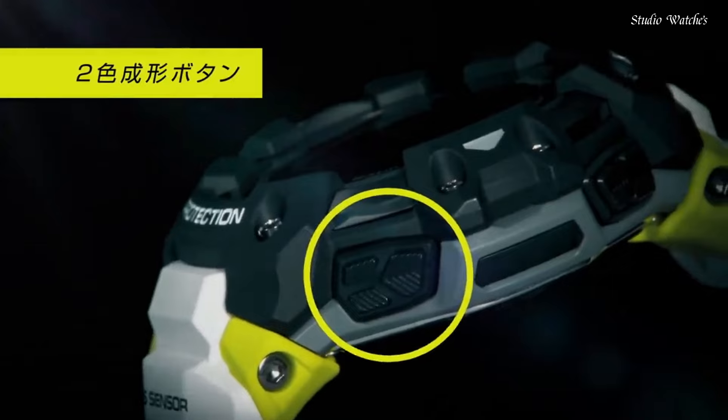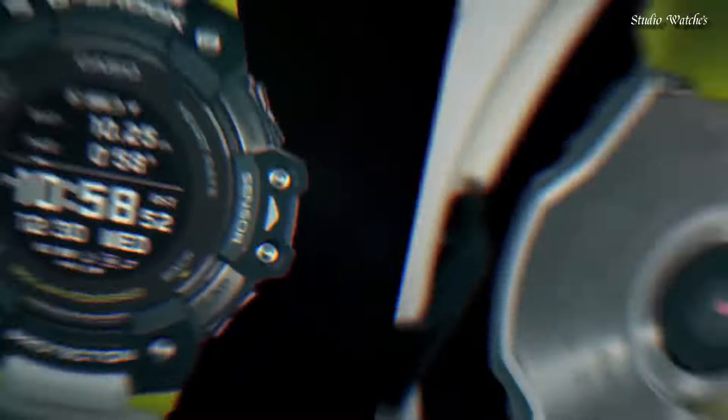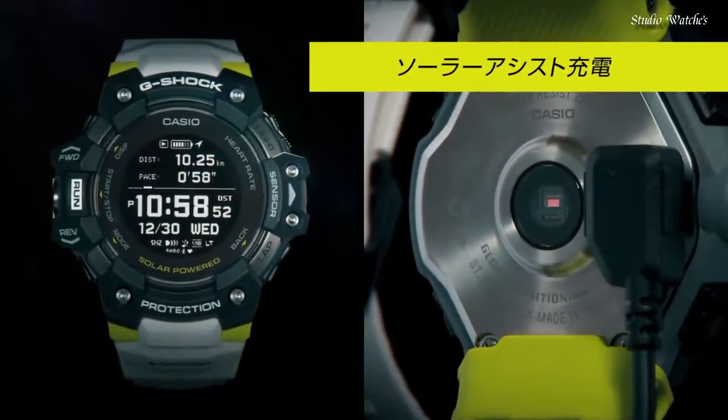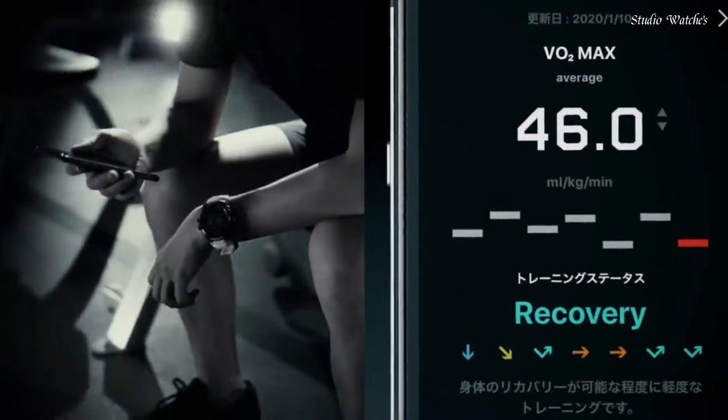The following features are equipped: GPS, world time, chronograph, alarm, power reserve indicator, perpetual calendar, backlight, Bluetooth, heart rate monitor, step count, compass, altimeter, barometer, thermometer, countdown timer, date, day, and month.